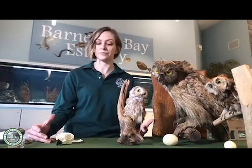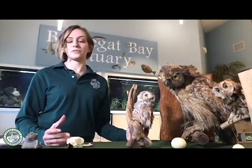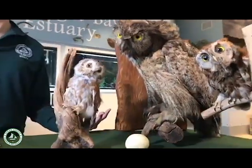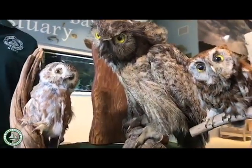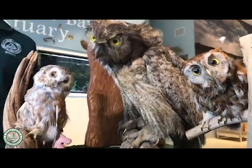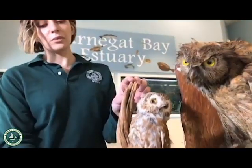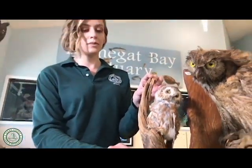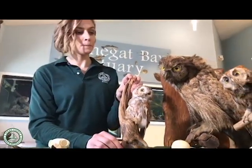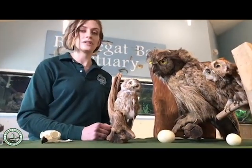Owls are nocturnal and have lots of really cool adaptations to thrive at night. One of those adaptations is their giant eyes — it's one of the first things people notice. Their eyes are huge compared to the size of their body, and they need them to hunt prey at night. Owls are carnivores. A small saw-whet owl might eat large insects like grasshoppers and moths, or small voles and mice.